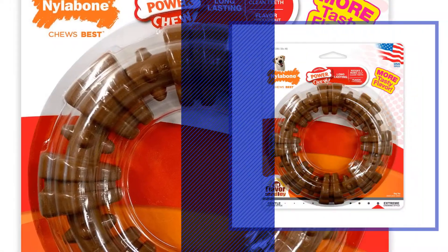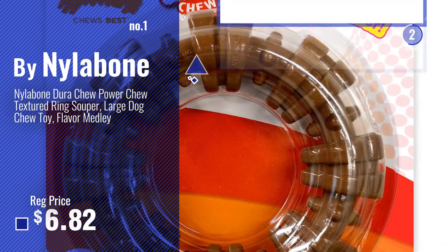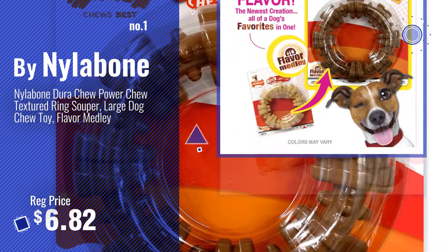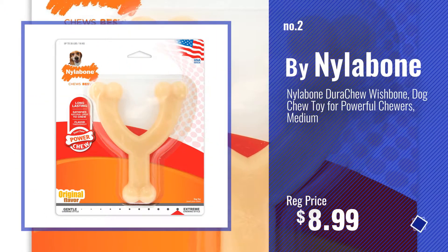Number 1, most popular by Nylabone — watch this video and choose your favorite. Number 2, another great product by Nylabone.